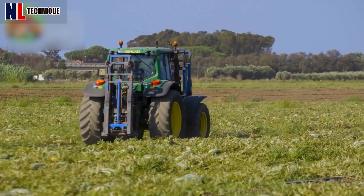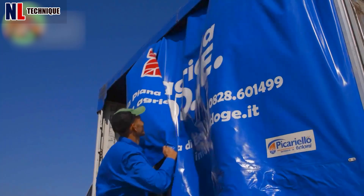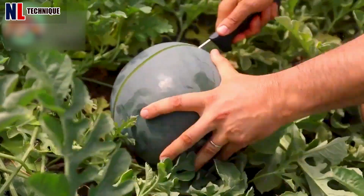Watermelon is a refreshing fruit and provides many necessary nutrients for the body. Let's witness this perfect watermelon cutting demonstration.